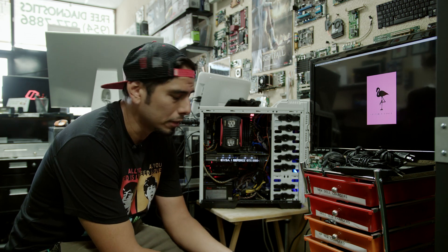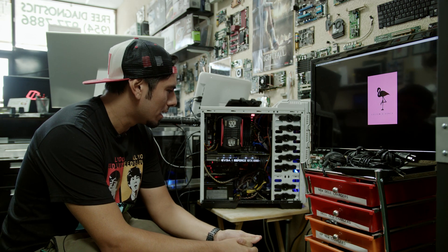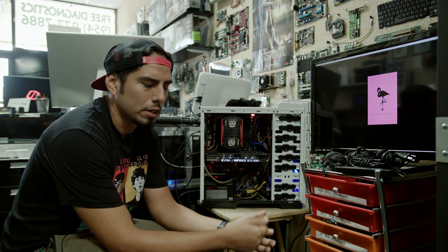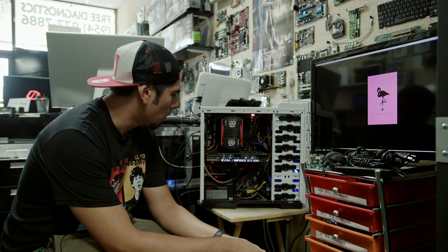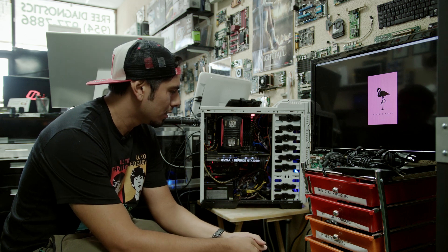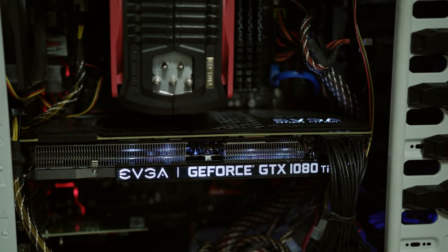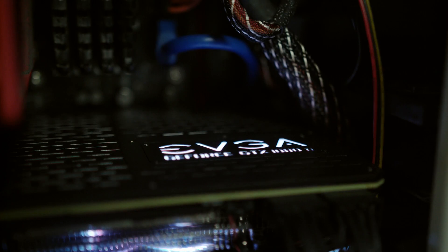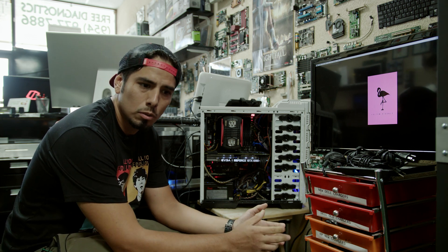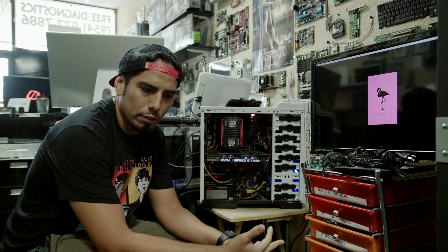We have here a Hackintosh computer, which is a CTO Mac PC — a configured-to-order Mac PC. We built this about a couple of years ago. This is an i7 configuration, and it just went through an entire facelift. We put in a brand new video card, jumping from a GTX 760 to the GTX 1080 Ti. The GTX 1080 Ti is an 11-gigabyte video RAM graphics card with its own dedicated, multi-core GPUs.